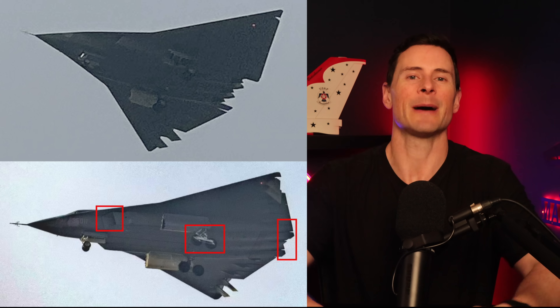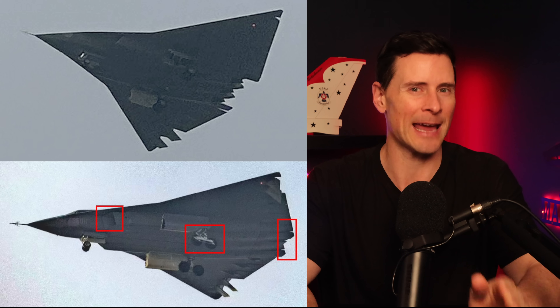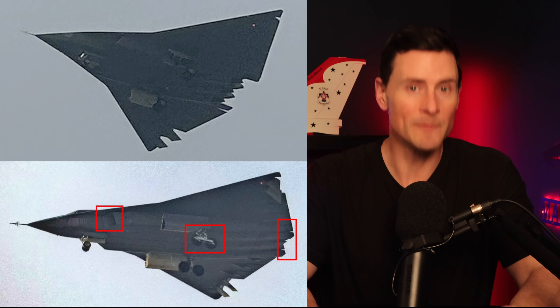At the end, we'll talk about the weapon systems this thing might be carrying, and how some of these adaptations allow for bigger missiles, longer range cruise missiles, and air-to-ground weapons. So let's start with the basics.